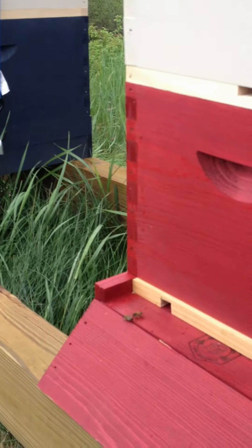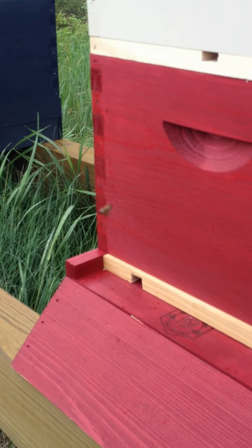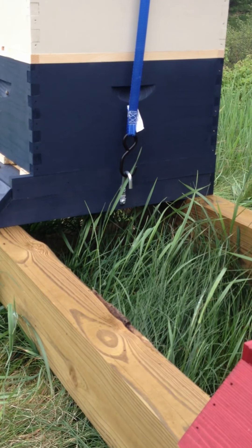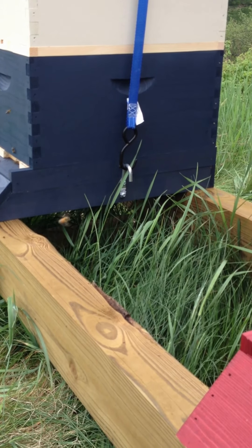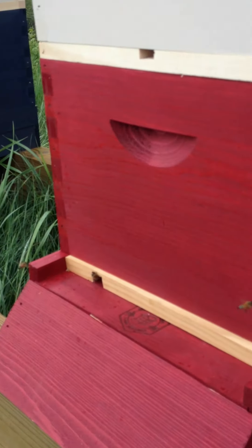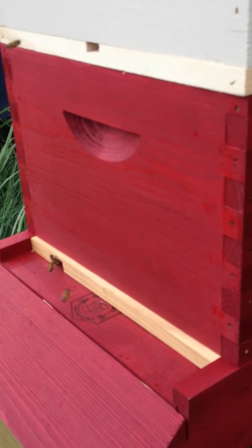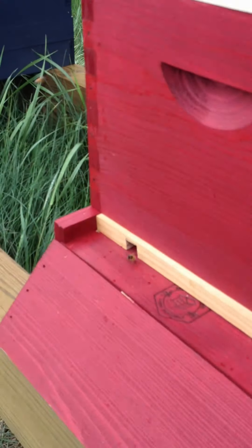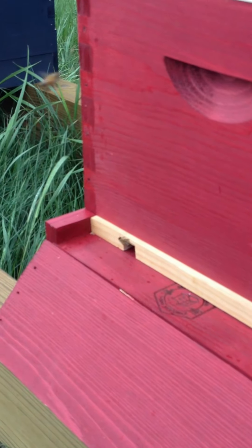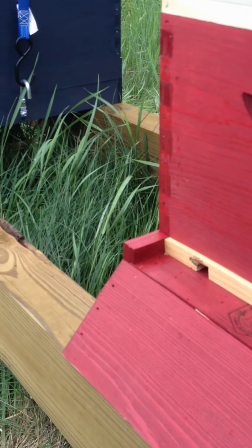These are mongrel bees — mostly a Carniolan strain mixed with whatever the queen happened to mate with. They're open-mated bees, not professionally done, so we call them the Maine mongrels. They seem to be very gentle. Last night I installed them pretty late and they didn't seem all that concerned with me, and they appear to be pretty happy with their new hives.